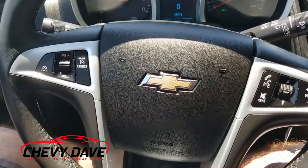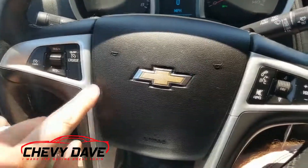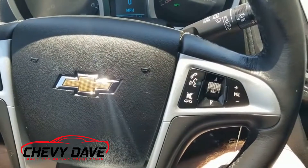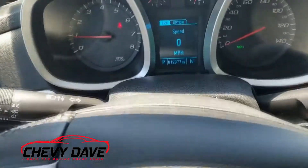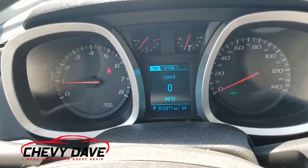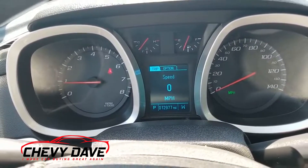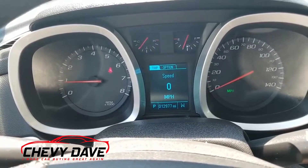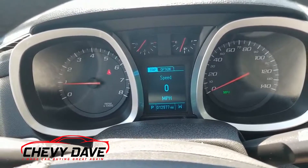Here's a look at the interior controls. It does have cruise control over here along with Bluetooth and radio steering controls. Here's a look at the gauges — currently there are 12,977 miles on it, so that may fluctuate slightly by the time you get out here to take a look, but it should be pretty close to that.